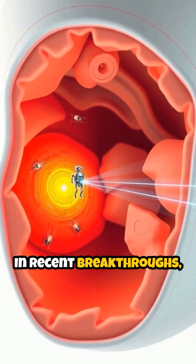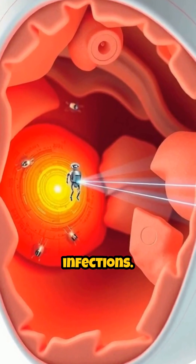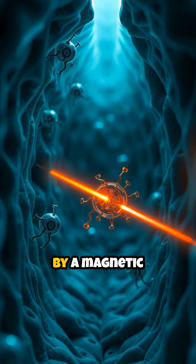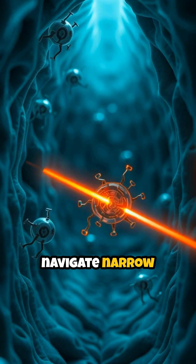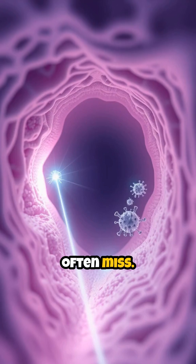In recent breakthroughs, scientists have tested these robots for treating stubborn sinus infections. Guided externally by a magnetic field, the micro-robots navigate narrow pathways, reaching areas that conventional medicines often miss.